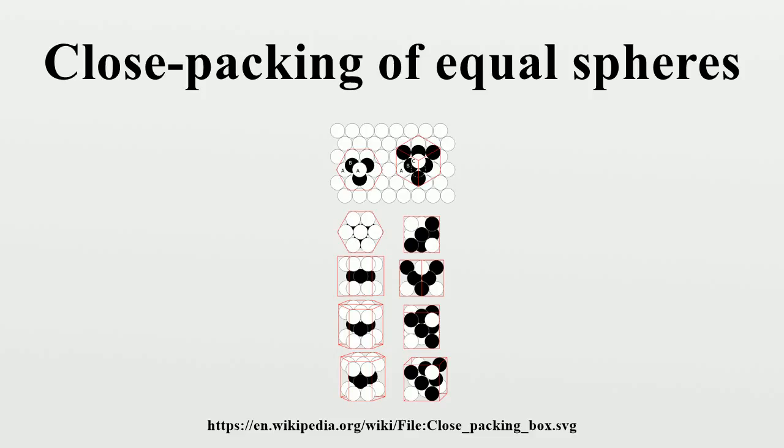FCC and HCP Lattices: There are two simple regular lattices that achieve this highest average density. They are called face-centered cubic and hexagonal close-packed, based on their symmetry. Both are based upon sheets of spheres arranged at the vertices of a triangular tiling. They differ in how the sheets are stacked upon one another. The FCC lattice is also known to mathematicians as that generated by the A3 root system.